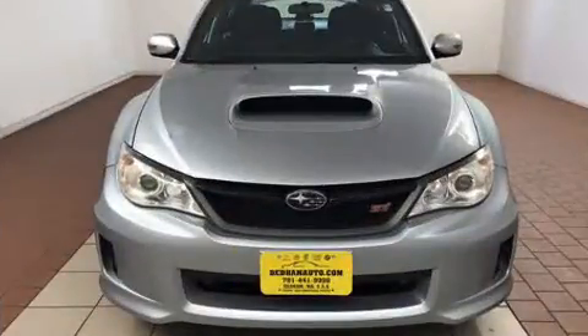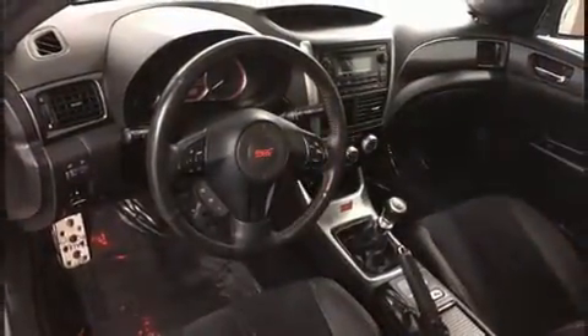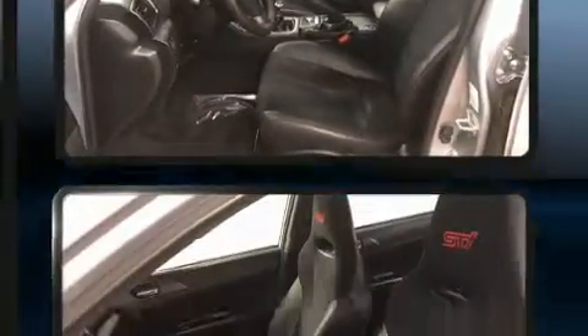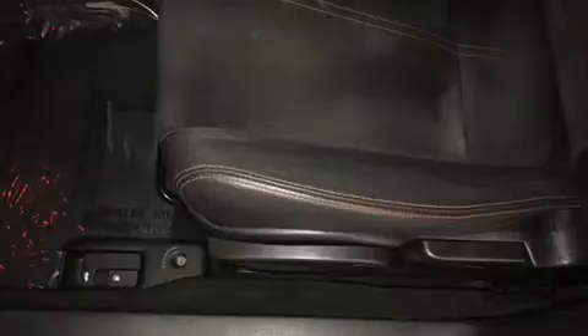The following features are included: one-touch window functionality, a tachometer, a trip computer, turn signal indicator mirrors, remote keyless entry, and power windows. Features such as automatic climate control and leather upholstery prove that economical transportation does not need to be sparsely equipped.